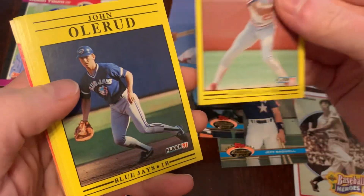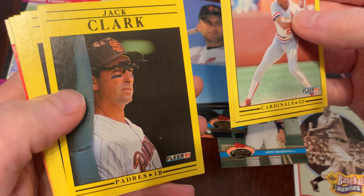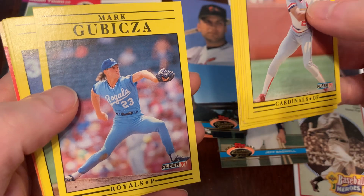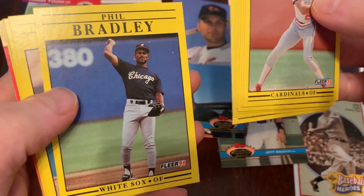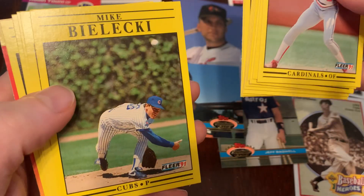There's Vince Coleman, John Olerud, Don Asse, Jack Clark, Sid Fernandez, Rudy Sienes, Mark Gubawakaza, Phil Bradley, Jeff Gray, Mike Bilecki.